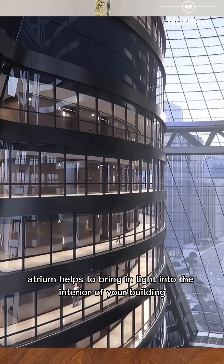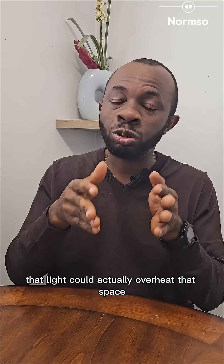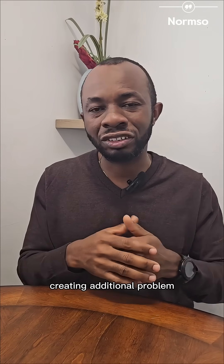Again, atriums help to bring light into the interior of the building. This is fantastic, but if not well controlled, that light could overheat that space, creating additional problems.